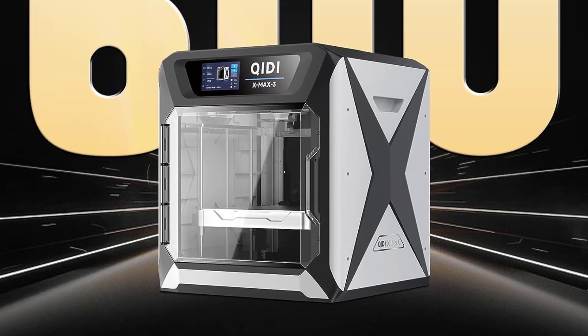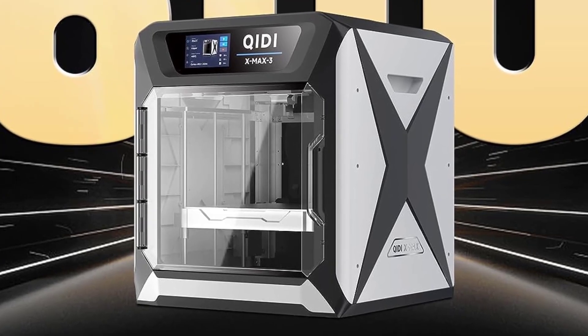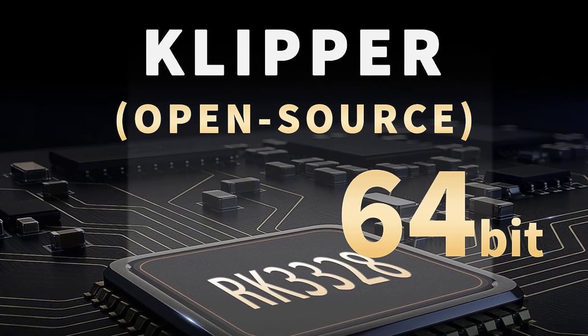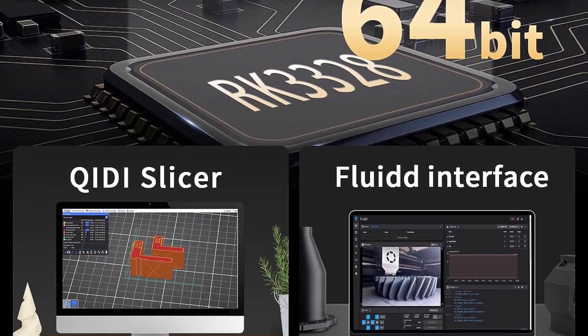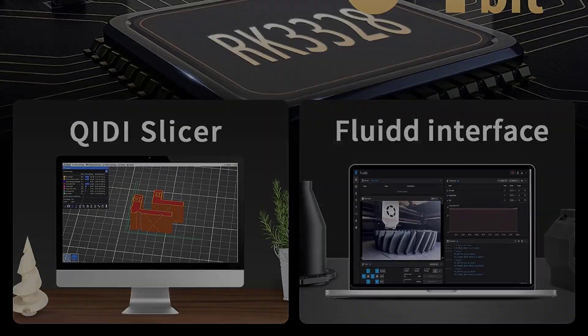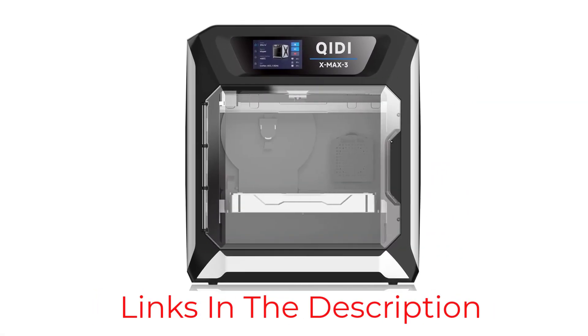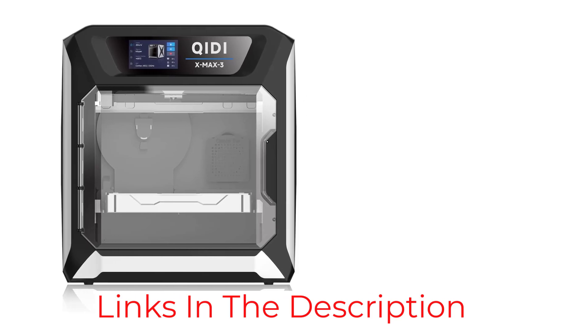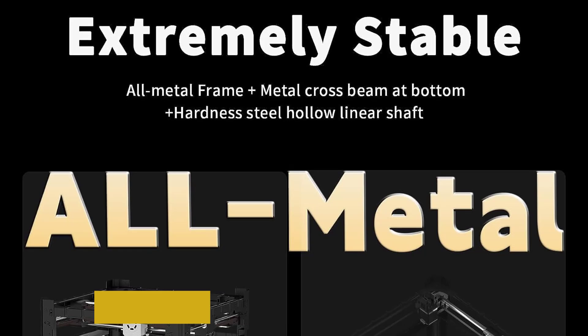The X-Max is particularly suitable if you need to churn out prints that look the same. So if you want to make a million Nicolas Cage figurines that all look exactly the same, this is the printer for you — and that is a commendable mission to embark on, so we applaud you. With an accuracy of 0.01 millimeters, you'll get pretty much the same results every time, so it's perfect for production.